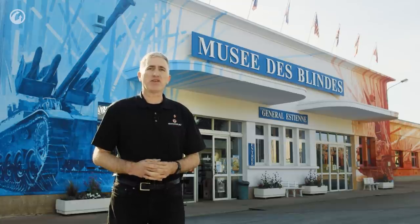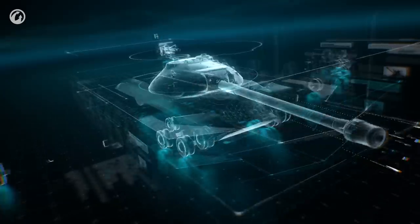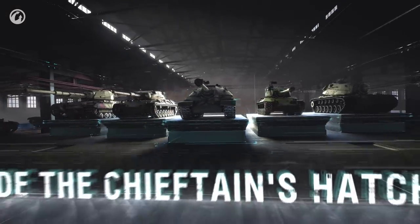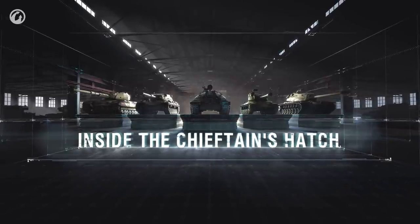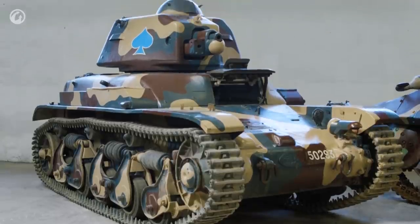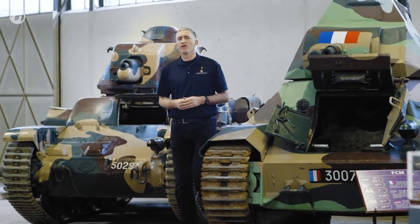Bienvenue à France, à le Musée de Blindés. In today's episode: the R-35.